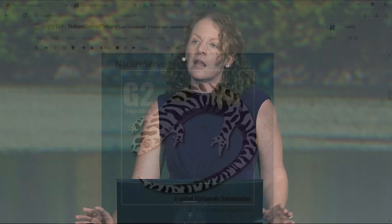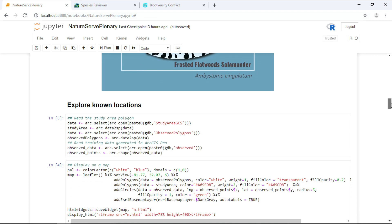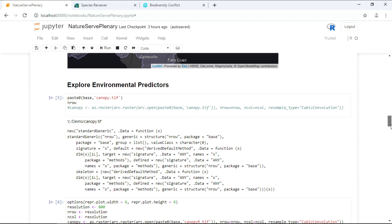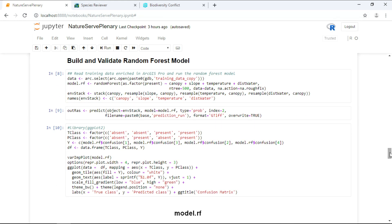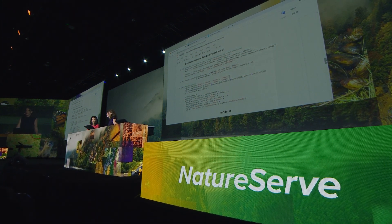Let me show you how, using a Jupyter notebook. The map combined data for many species, but we're going to start with just one — our flatwood salamander. The first ingredient in better maps is our documented occurrence data, shown here in green for the salamander. We can then bring in predictors to characterize the environment: things like percent canopy, slope, temperature, and distance to water. We can run open science tools like R together with ArcGIS Pro, using machine learning algorithms like random forests to explore the relationship between the salamander and the environment.